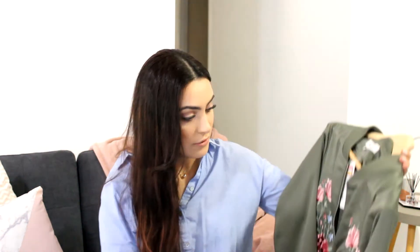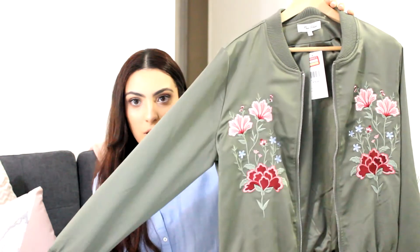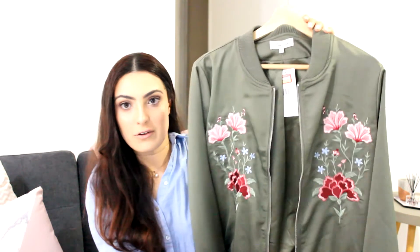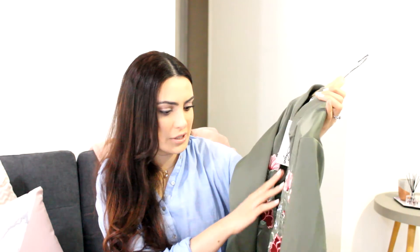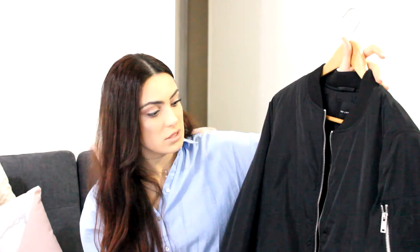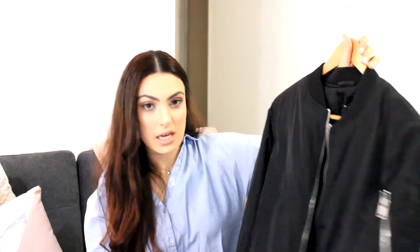The last few items are outerwear. The first is this khaki bomber jacket with a really beautiful print from Maya — it was on sale for $40. It would look cute over a dress, with a skirt, or even with jeans, and you can dress it up with heels. Another bomber I picked up — I think from ASOS, the brand is New Look — is this black bomber jacket. It's super thick, the quality is amazing, though it might be a bit too thick for spring/summer.